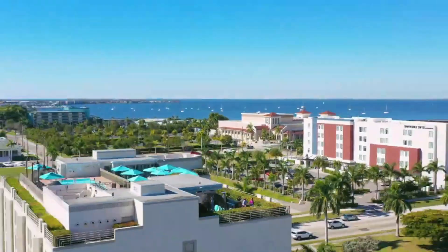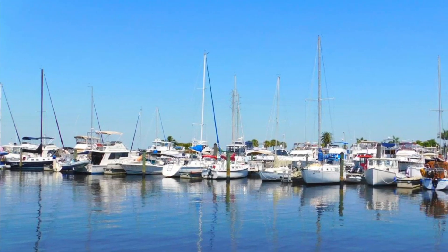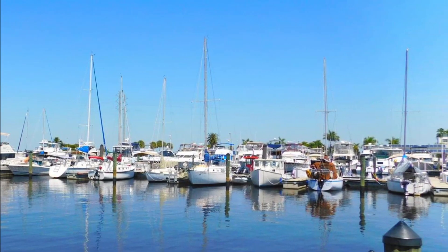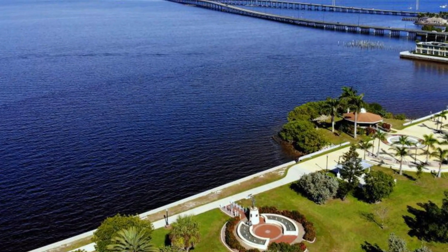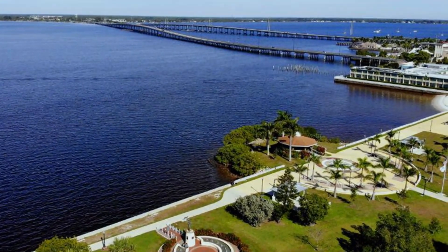Punta Gorda, Florida may be small, but it's full of charm and character. Whether you're looking for a relaxing getaway or an active vacation, Punta Gorda has something to offer. Come see for yourself why so many people fall in love with this beautiful town.